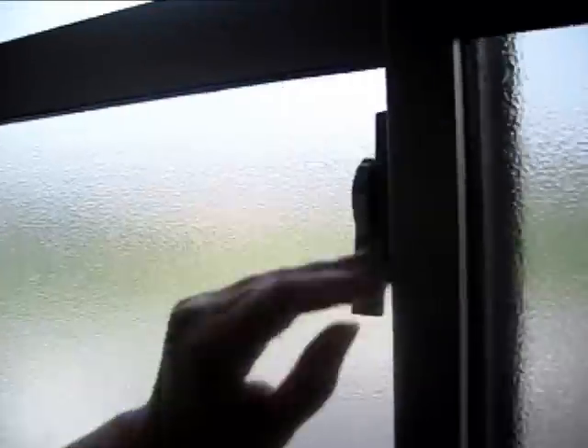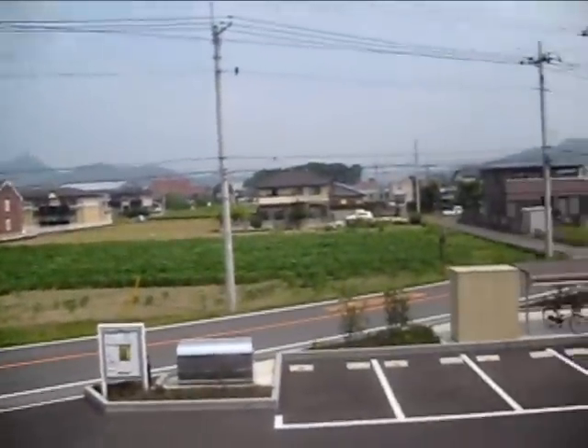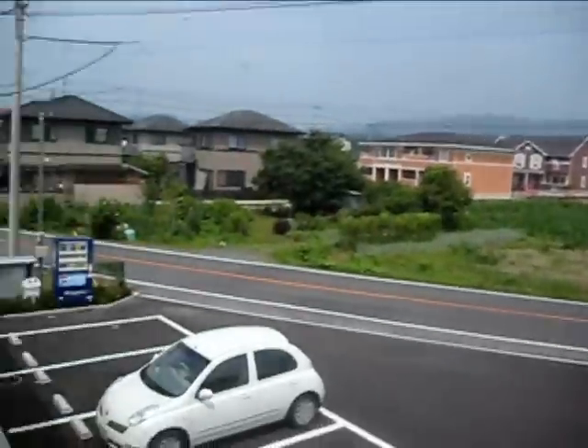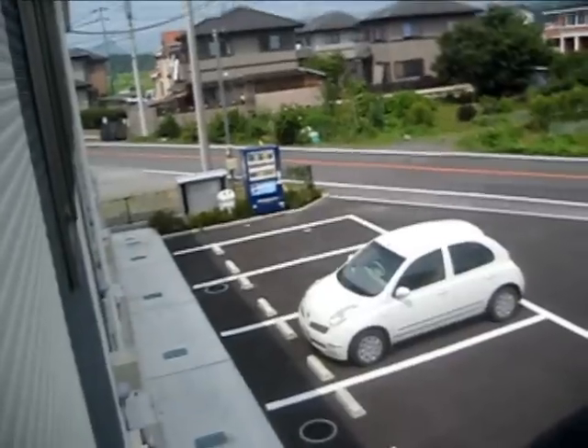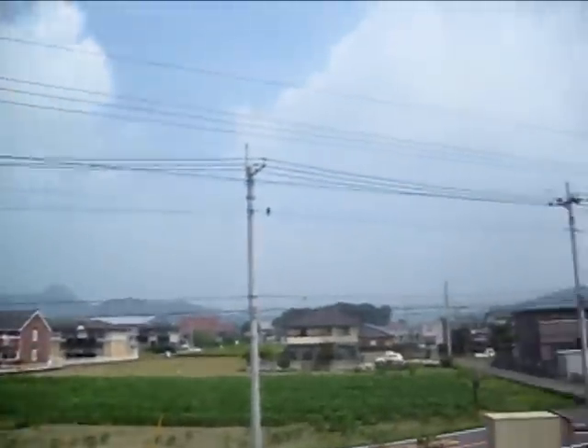Let's look out this window — I haven't opened this yet. Oh, well, that's outside. I have a bedding machine right outside my house, which is very convenient.